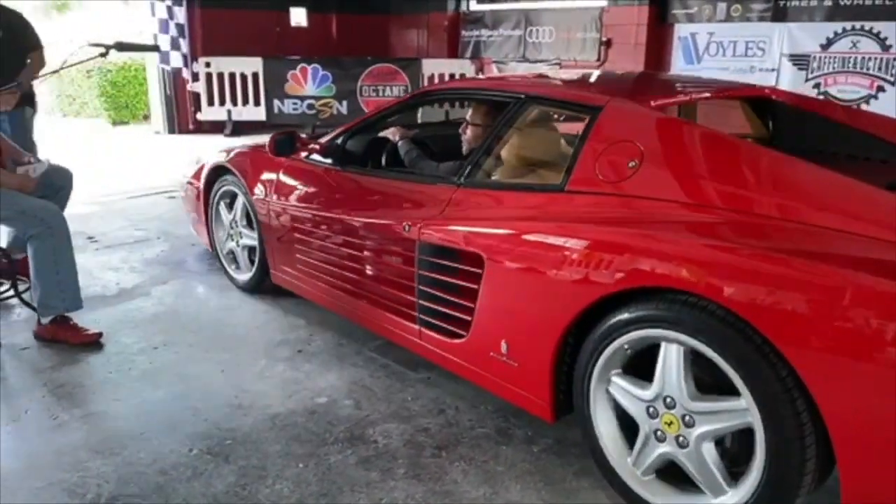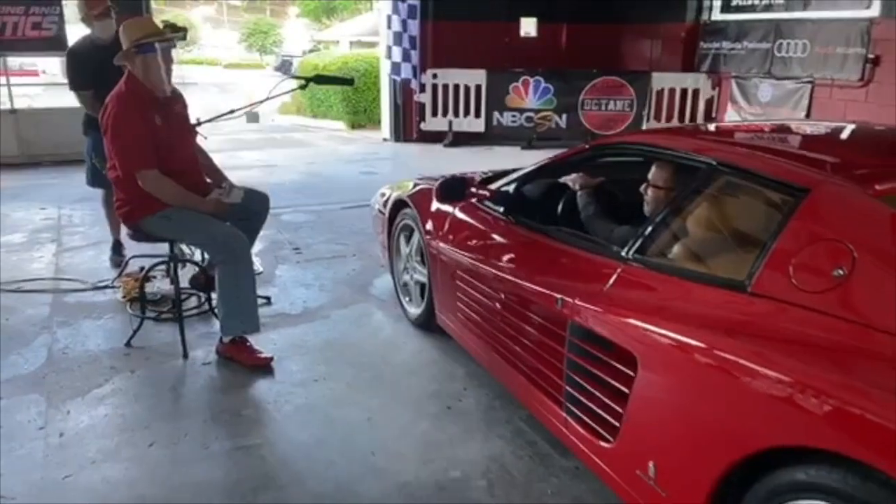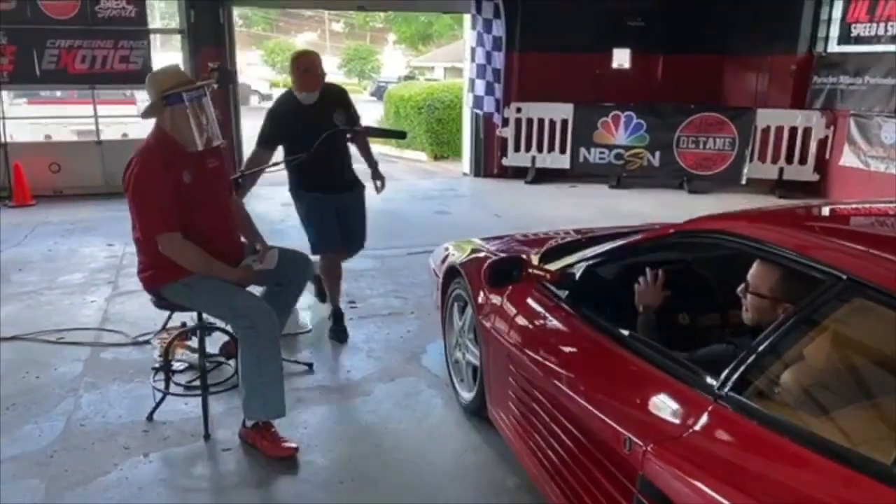We just had a Ferrari Testarossa come in. This is a 512. And this young man is Adam Merlin.